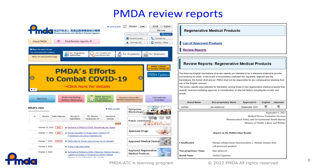This slide shows how to access the PMDA's review reports on its website. If you visit the PMDA English website, you can find a chart. Click Approved Regenerative Medical Products, then click Review Reports. The original reports are written in Japanese, but English reports are also available, especially for recent approvals of new products. You can find various review reports for RMPs on this site.